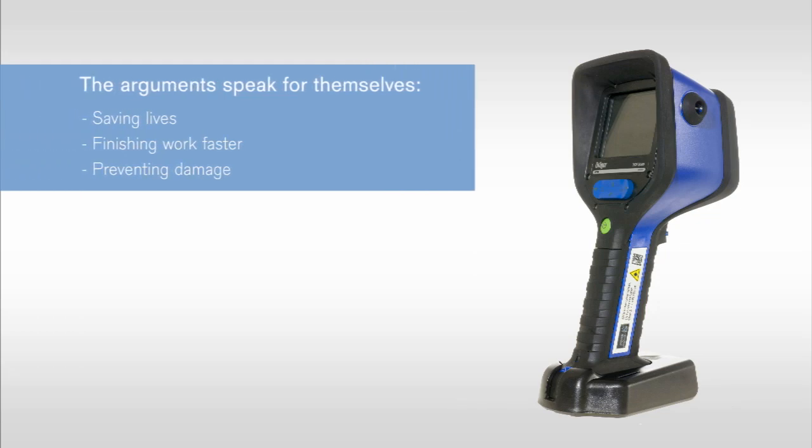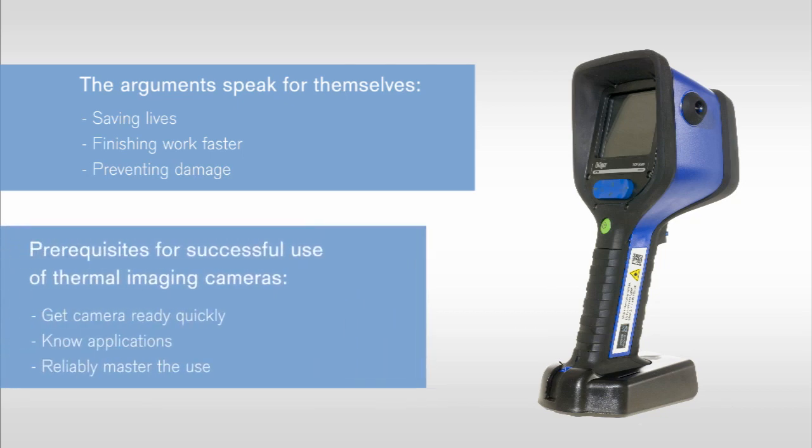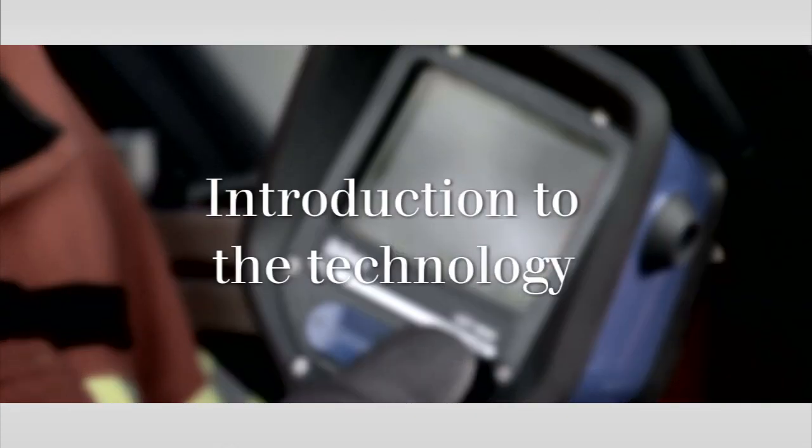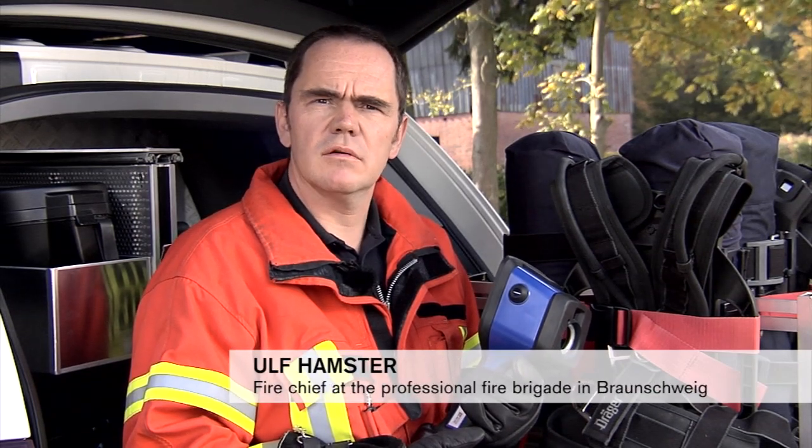A thermal imaging camera that is kept in the safe is useless. A thermal imaging camera is an essential tool for the fire attack team. Thermal imaging cameras detect the heat radiation an object emits. Its intensity is shown on a display, usually as a grayscale image. This means that the warmer an object, the brighter the thermal image appears.